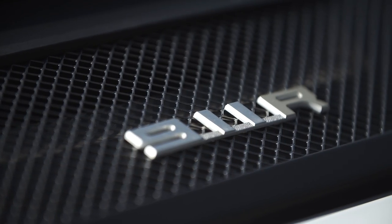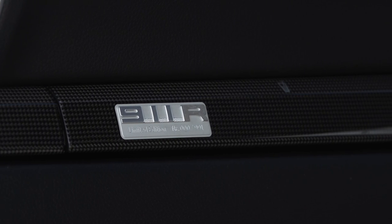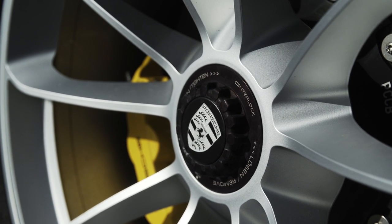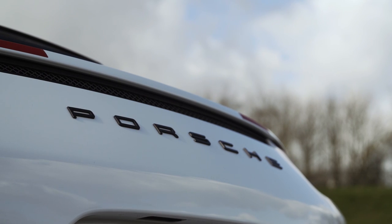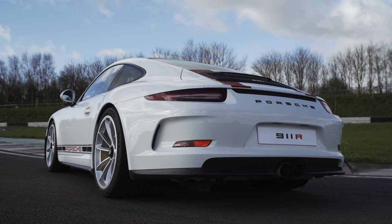The 911R - what's the deal with it? Well, there are only 991 of them, so you can't have one unless you snag one at auction nowadays. It's proof that Porsche listens to its customers. This is a car that looks at modern motoring - a world of 0-62, MPG, turbocharging, automatic gearboxes - and tells them where to go. This is a road car for pure driving. It is an experience.